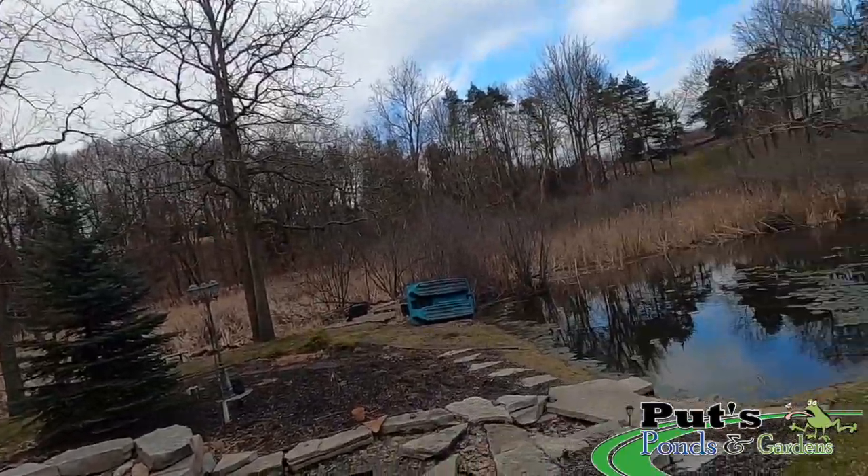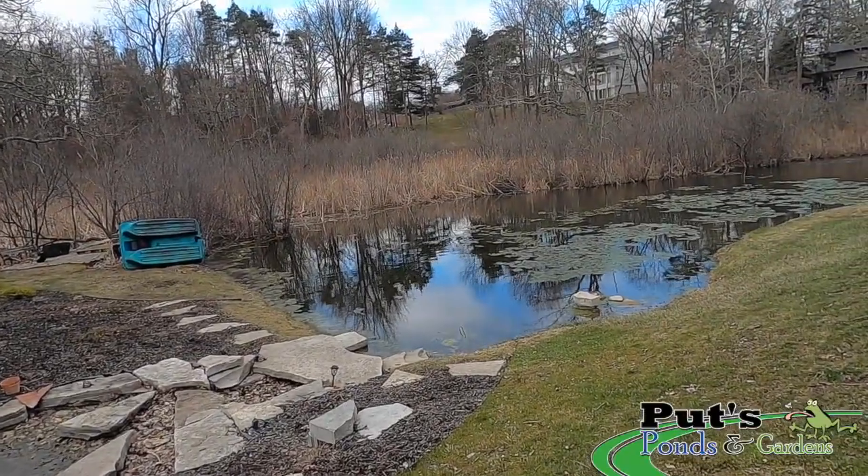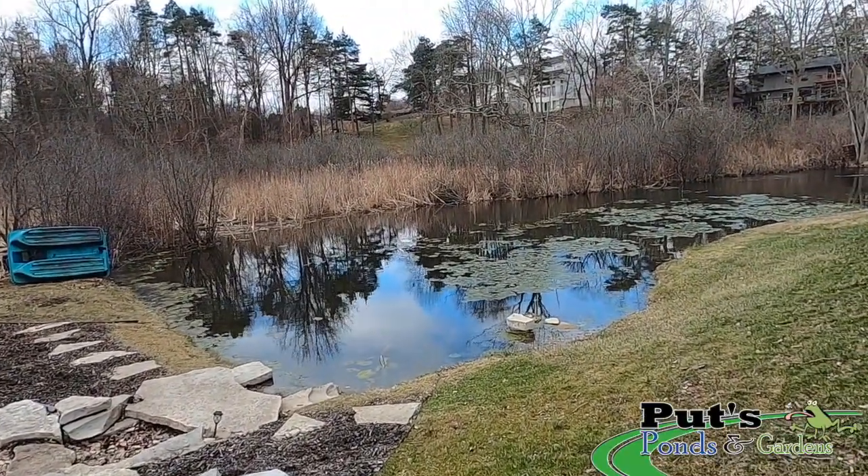Hey, this is Dan with Putz Ponds and Gardens. You're watching our YouTube channel Putz Ponds. Today what we're looking at is an existing earthen pond, and I'm going to show you how in the future we're going to clean this up and some of the systems we're going to be implementing. Here is the pond — not even a quarter acre.